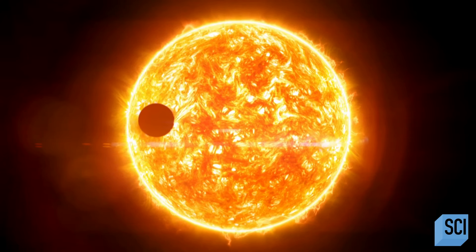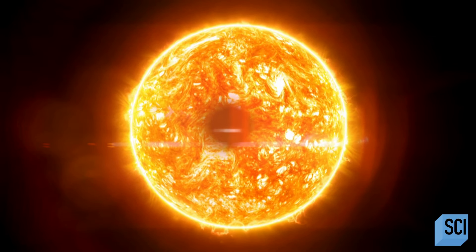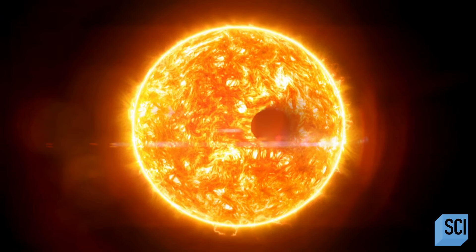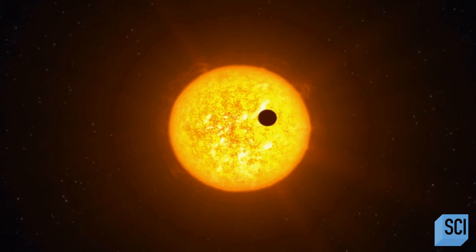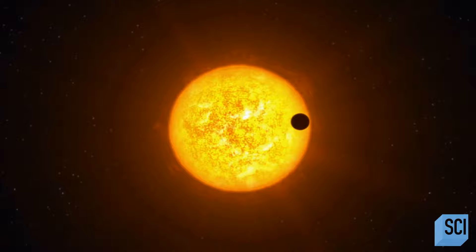So how do you get frozen water onto the closest planet to the Sun? For me, the most interesting thing about Mercury is the fact that what should be the hottest planet in the solar system is in some parts among the coldest. And I love that paradox because I love the unexpected.